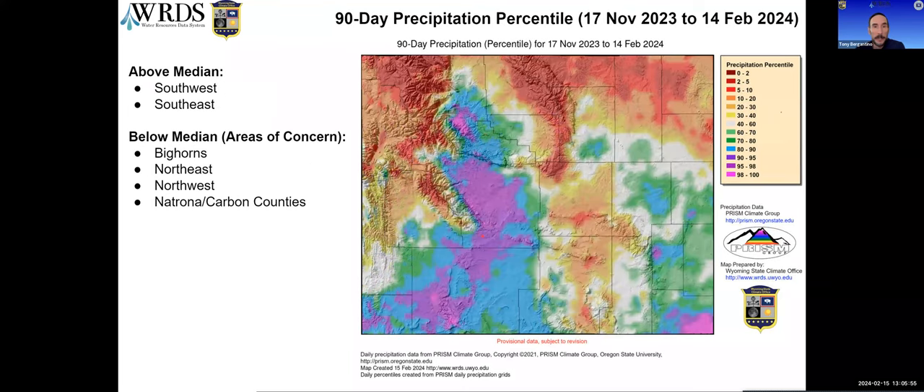Looking back 90 days — three months — there's pretty good coverage in the southwest and up into Fremont still, along with Hot Springs and even Park counties and the southeast. The worst picture is in the north, going all across there, with most of the Bighorns and northern stretches under the 10th percentile for precipitation over the last 90 days. At three months, Natrona and Carbon counties show up mostly in the 20th to 30th percentiles with some better and some worse areas.